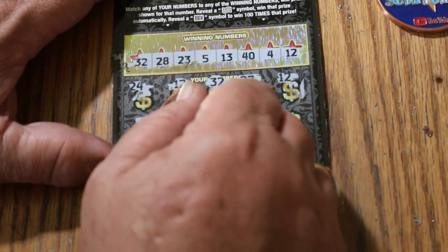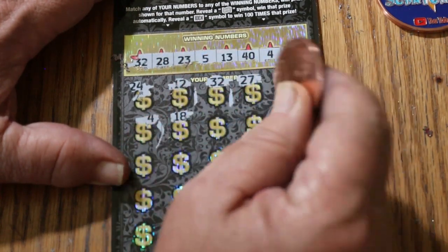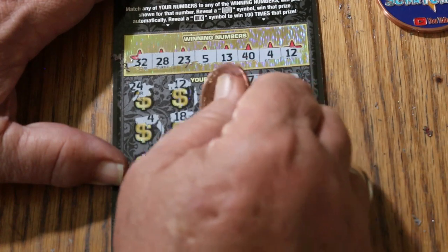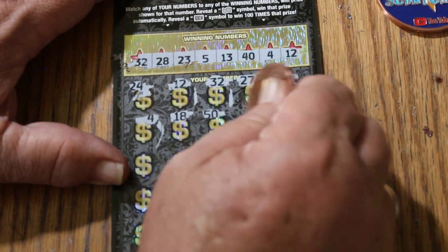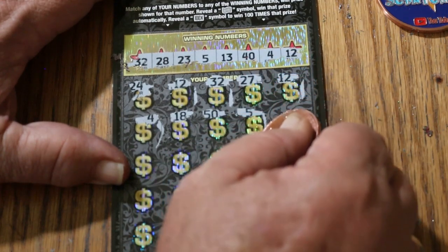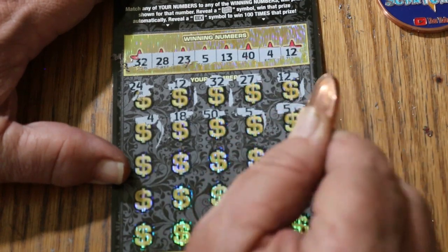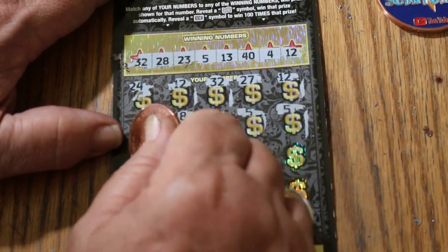Number 4 — another match. 18 — nope. The big 50 is a no. We got a match on that number 5 there — two 5s, another match. This is looking promising.